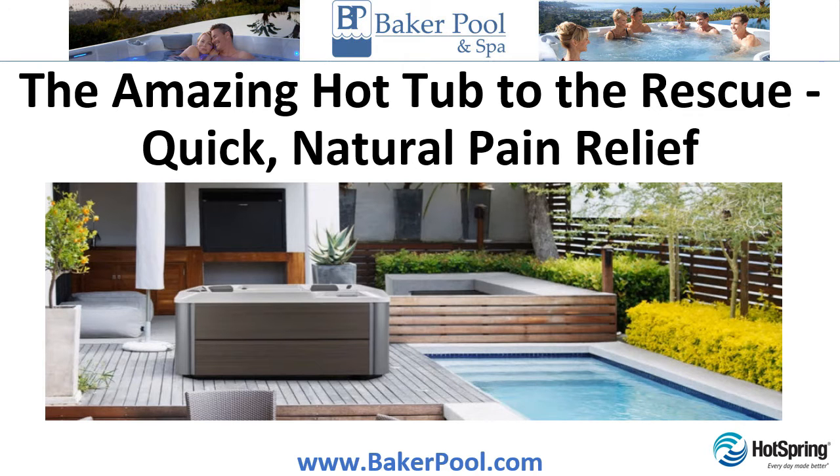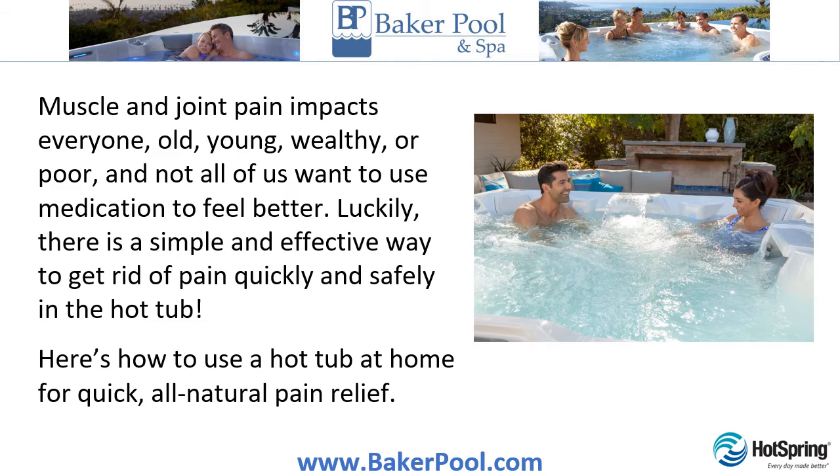The amazing hot tub to the rescue — quick, natural pain relief. Muscle and joint pain impacts everyone, old, young, wealthy or poor, and not all of us want to use medication to feel better. Luckily, there is a simple and effective way to get rid of pain quickly and safely in the hot tub. Here's how to use a hot tub at home for quick, all-natural pain relief.